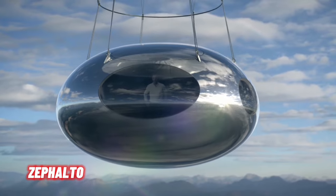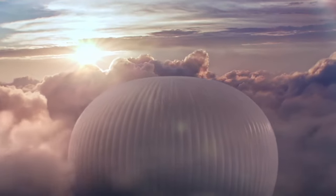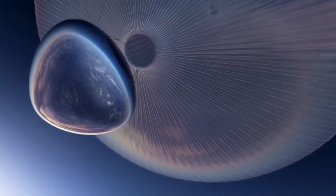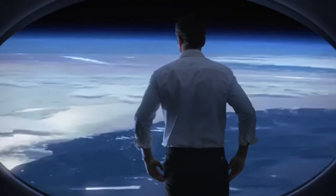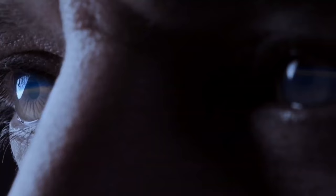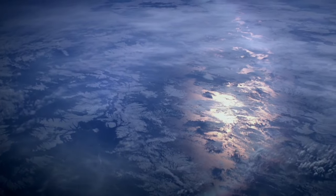Zephalto, a daring venture, invites you to dare the dream of space exploration. Picture yourself embarking on a low-carbon journey to the stars, where the sky is not the limit. Zephalto's space balloon, filled with either helium or hydrogen, will launch from France, ascending 15.5 miles into the stratosphere, hovering for three hours at peak altitude before descending. This groundbreaking invention draws inspiration from decades of balloon flight experimentation by the French Space Agency.